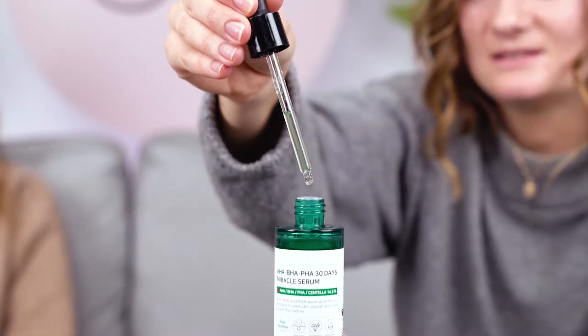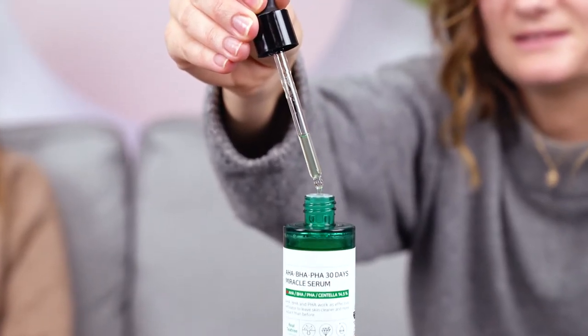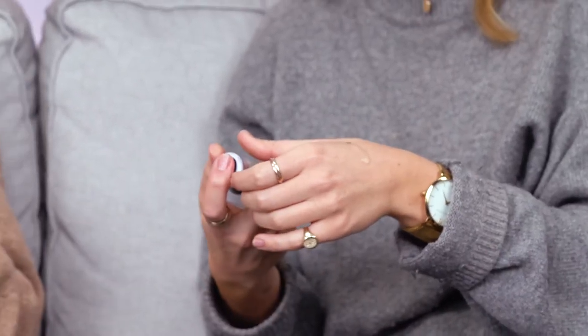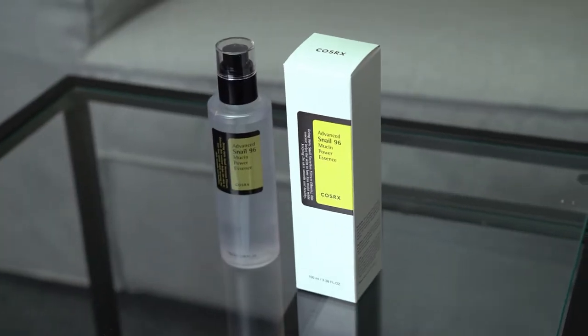You can use them morning and night. I would recommend using your AHA, BHA at night time. Your skin does work a lot better at night and they are an active ingredient, so if you are going to wear them during the day, make sure you're wearing an SPF with them. The snail mucin - loved the feeling of that. The texture was really nice. I think if you want that really glassy skin, use the snail mucin beforehand.